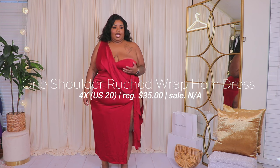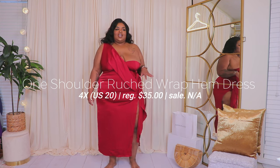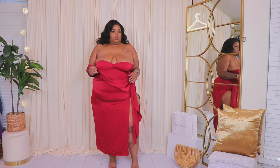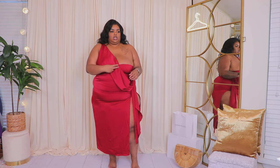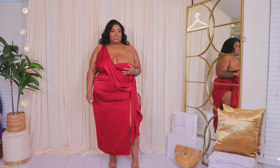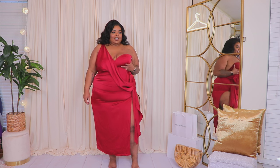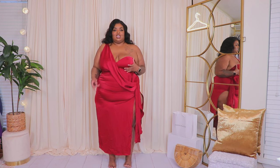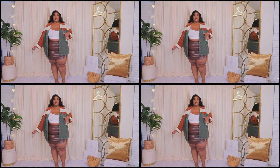This next dress — I can't get jiggy with it. There's this extra piece of material and I'm assuming it goes on the shoulder, but it just doesn't look right hanging off. The color is gorgeous and the material is gorgeous, but it just doesn't work for me. It's not doing it for me at all — so that's this dress.